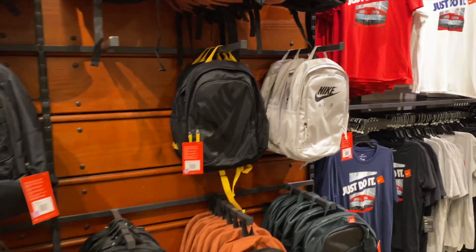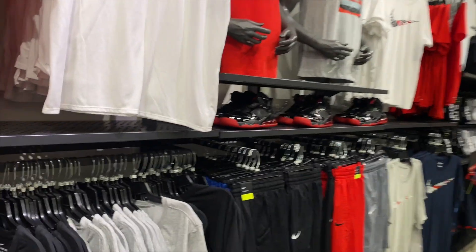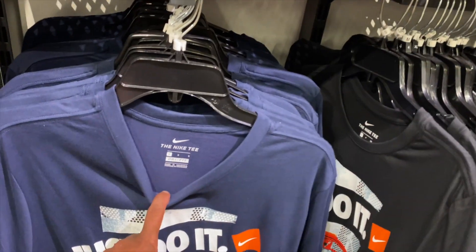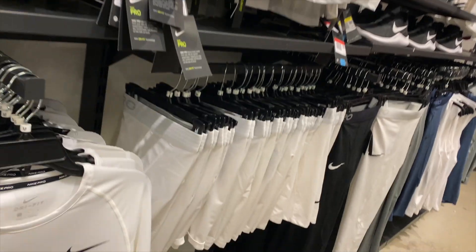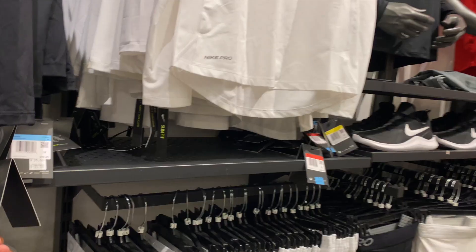Grab a backpack if you need it. Dry fit basketball 'Just Do It' tees — yep, dry fit. More dry fit tees. They also got long sleeve dry fit tees, Nike Pro hitting for $35.